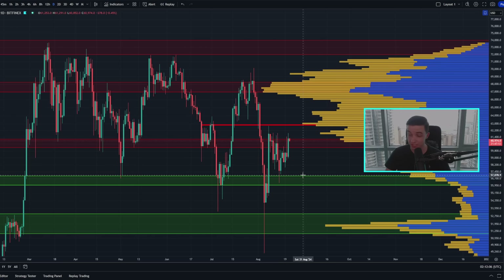As for support, we still have a significant area of support in between around 56 to 57,000. And we have a lot more support down towards around 51 to 53,000, mainly based on the volume profile indicator.